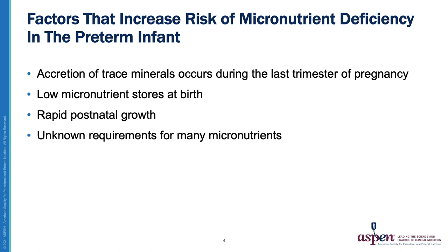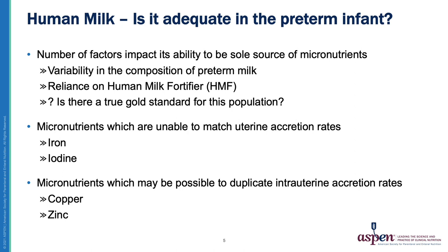There are many factors that increase the risk of micronutrient deficiency in the preterm infant. First, the accretion of trace elements occurs during the last trimester of pregnancy, so there are low micronutrient stores at birth. These infants also undergo rapid postnatal growth, and we simply don't know many of the requirements necessary for many micronutrients.